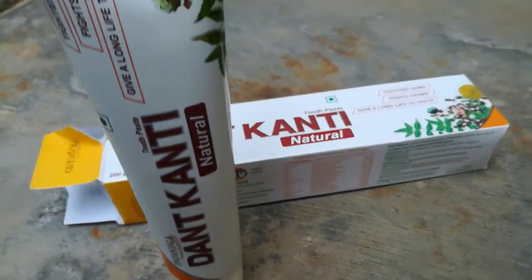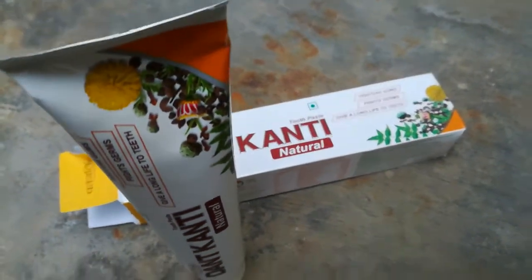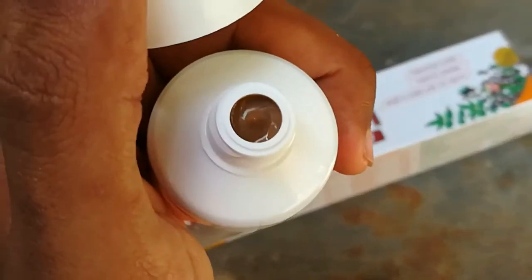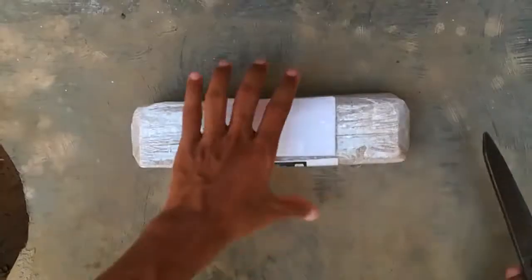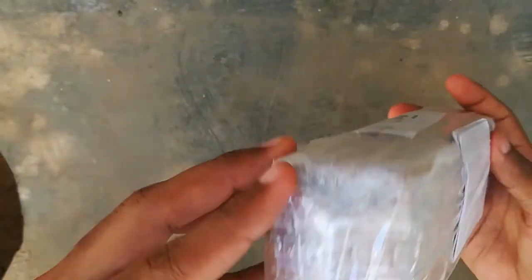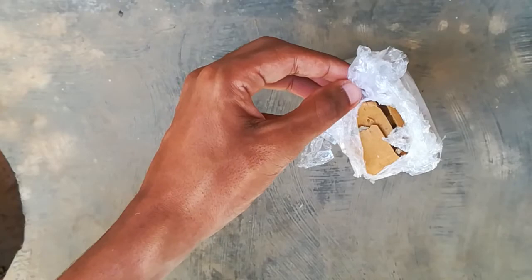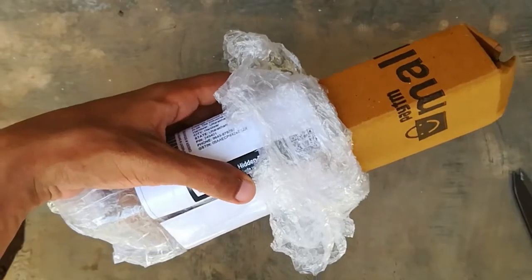Now for the cons: this brown color paste may not appeal to most people, and it may not be suitable for those who don't like clove and other spices. The strong effect of clove and other herbs is also not appropriate for infants and young children.